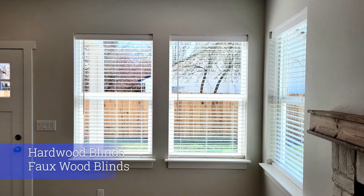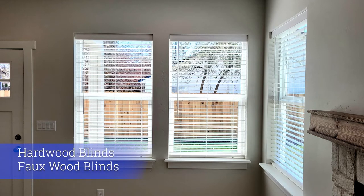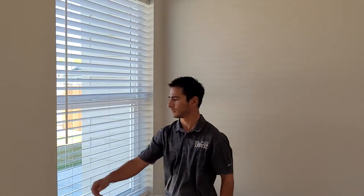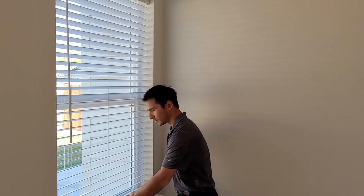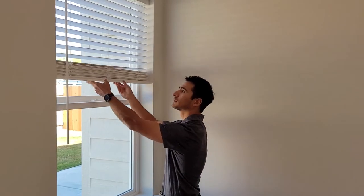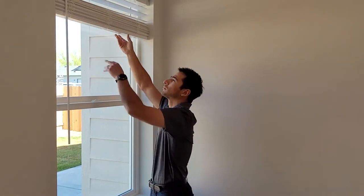Faux wood blinds specifically are the least expensive of window treatments. Some are more expensive than others — hardwood blinds are definitely more, but they are lighter in weight. They usually come with the options of two or two and a half inch slats. Blinds can come with a cord or cordless. Some manufacturers don't even offer cords anymore because of child safety. You can also motorize these; however, the motorization only applies to the tilt system, not the pole system.